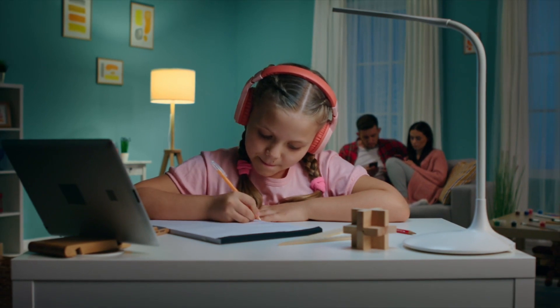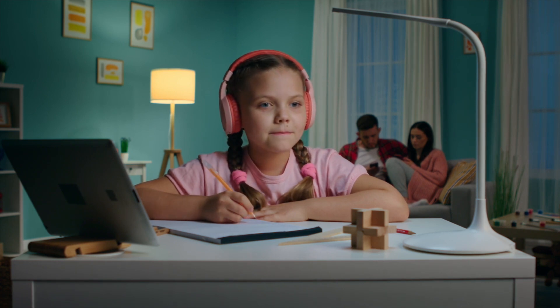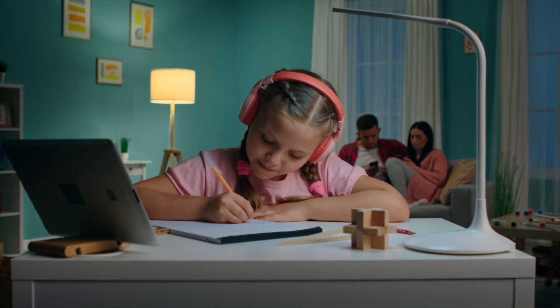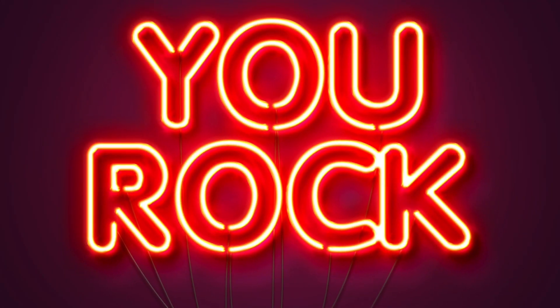Hey, don't forget to check out the engaging games and thought-provoking resources related to this lesson to prepare for our next lesson, where we'll explore science in action. And remember, in Earth science, as in life, you rock! See you next time!